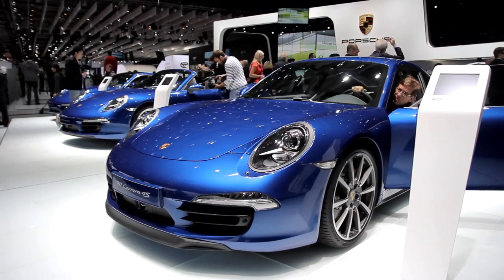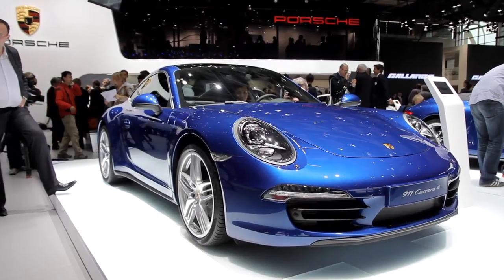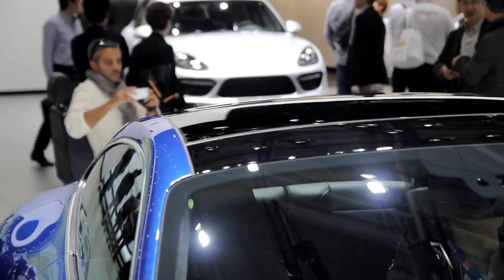What you see behind us now is a new Carrera 4 and the three different versions. One completely new version — you see the glass roof on the first car.